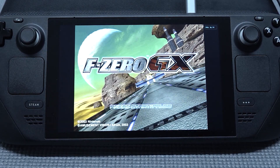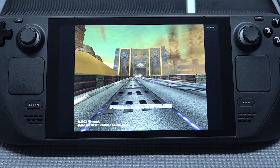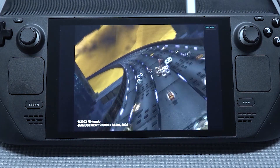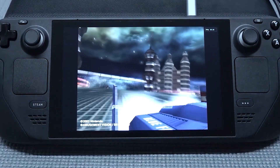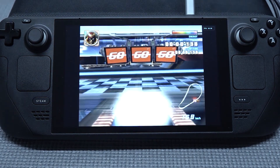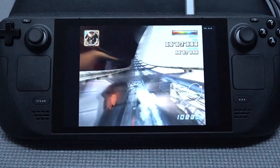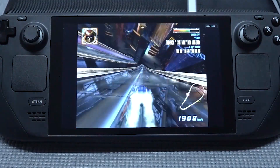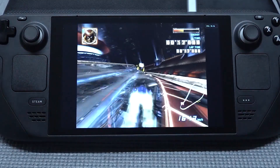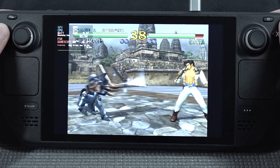Besides PlayStation Portable and PlayStation 2, we can also play some GameCube and Wii games on this device — it's pretty damn awesome. Take into consideration that as I'm making this video it's still an early phase, but this thing has the option to play GameCube, and I think that's pretty damn awesome. When you're upscaling these games and playing them on the Steam Deck, it is such an amazing experience.